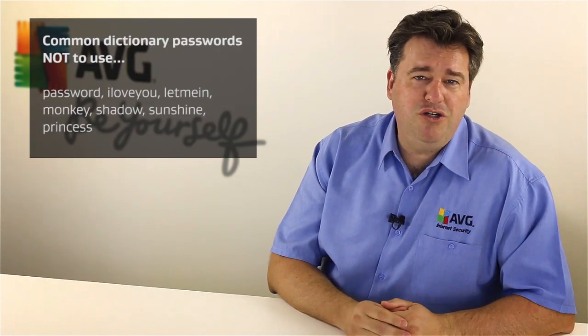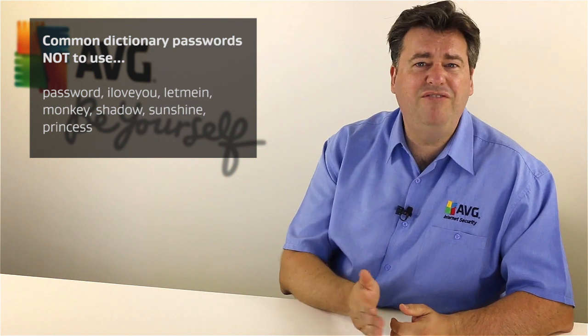The next common mistake that many of us are making is around avoiding dictionary words. In the old days when passwords were much shorter — maybe seven or eight characters — people were using dictionary words. Looking at the latest research, some of the top most used passwords are things like 'I love you' or 'let me in' or 'give me money' — very simple dictionary words joined together.